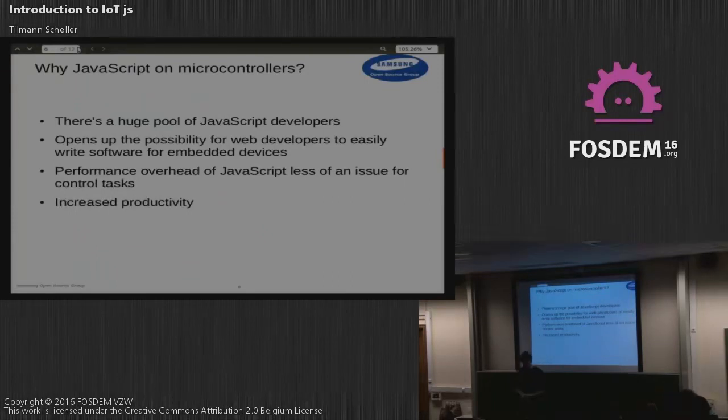If you're targeting a really low-end microprocessor, performance is usually not your main concern — it still matters, but there's room for a JavaScript engine there, and you can live with the overhead of using a JavaScript virtual machine. Another side effect is that you can develop software faster in JavaScript because it's a higher-level language than C, for example.